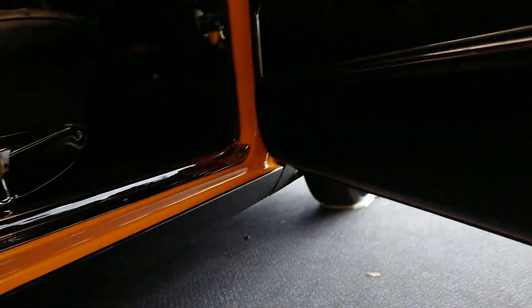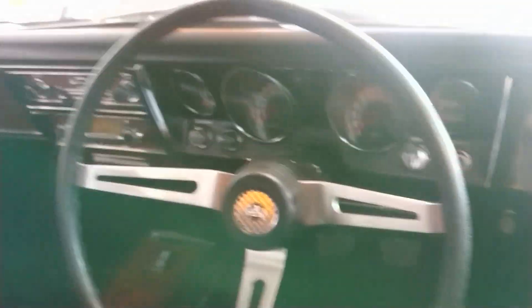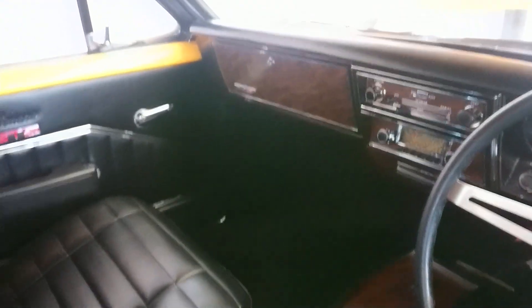Everything's been done really, really well. Unfortunately the lighting's not the best to see, but it's mint under there. This has the four-speed Saginaw box and it's got the correct hump in the floor. I'll give you an idea of the fit and finish on this.